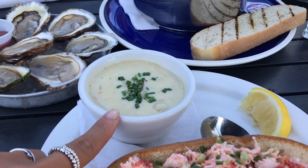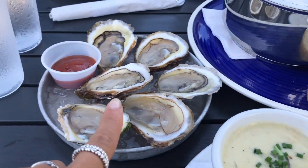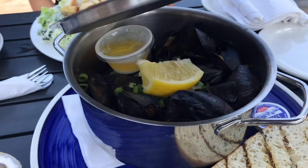We are at the Peaks Quay restaurant with a nice view. Our food just arrived and we're going to eat soon. We have the lobster, the oyster, the mussels, and more seafood dishes.